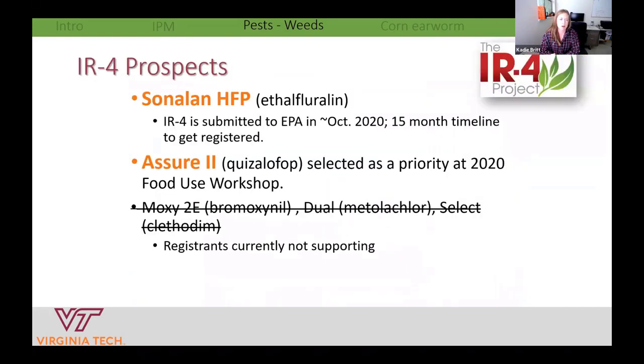IR4 — Interregional Research — is a federal organization that works with researchers across the U.S. to get pesticides, including herbicides, fungicides, and insecticides, labeled for smaller acreage crops, which hemp fits. Flessner's lab has been doing a lot of work with herbicides in hemp, but as it stands, nothing is expected for 2021. The 2021 food use workshop just wrapped up, and the focus for hemp right now is on one fungicide and one insecticide, so we're staying put with herbicide options.